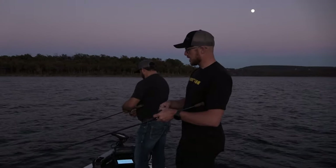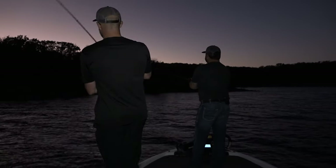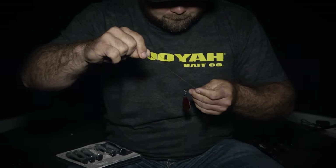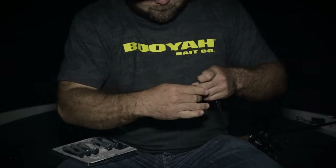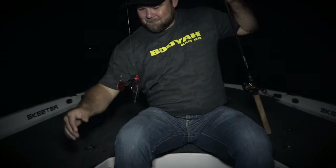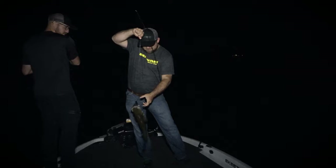So Chance, how long you been throwing this at night? When did you finally get keyed into this? Thrown it for several years now. The last three or four I've really started throwing it a whole lot more. I think it's more of a deal to get confidence built in it than anything. Confidence is definitely key — keep it in your hands all night, live and die by it, and I've seen it pay off more than not.